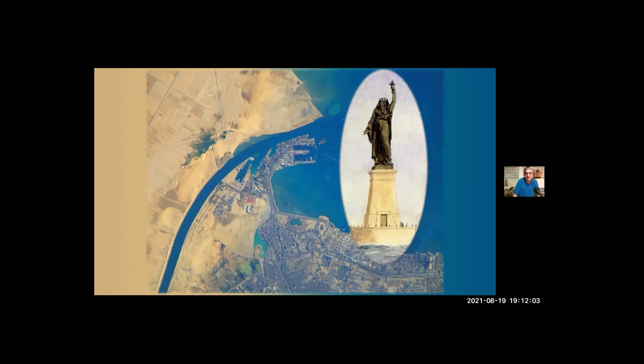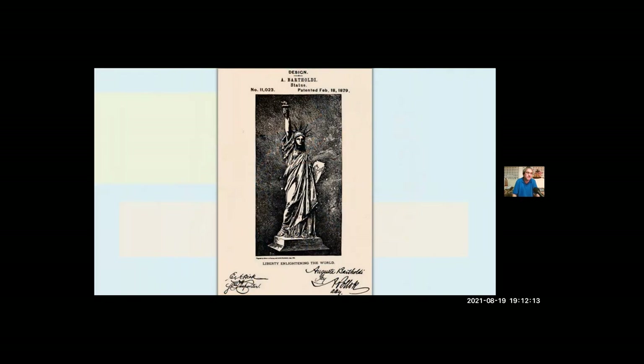That didn't stop newspaper critics years later from accusing Bartholdi of designing a monument for Egypt and then repackaging it as a monument for the United States. Bartholdi always said the two projects were unrelated — and this is the cover of his patent for the Statue of Liberty. By 1871, the Franco-Prussian War had come to an end, but Bartholdi didn't really have a home to go back to — his hometown of Colmar, along with the regions of Alsace and Lorraine, had become part of Germany at the end of that war. France would not recover them until the First World War.